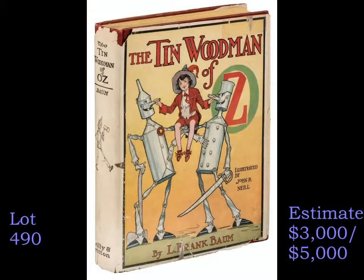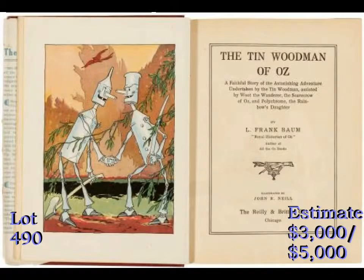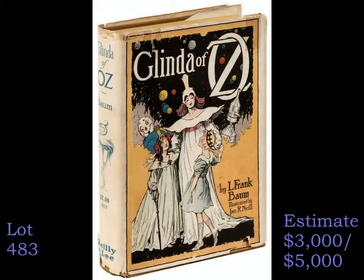The selection of Oz books in the sale is headlined by these two jacketed copies of L. Frank Baum first editions, The Tin Woodman of Oz and Glinda of Oz, each of which is fetched between $3,000 and $5,000.